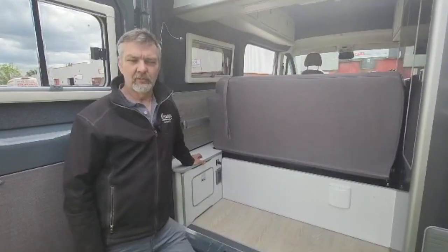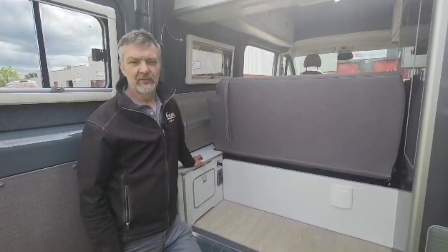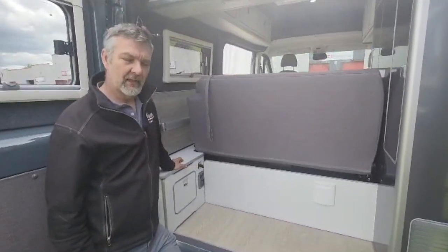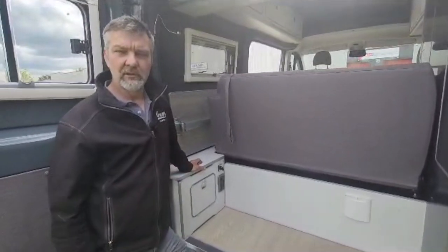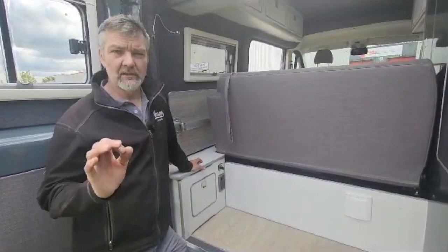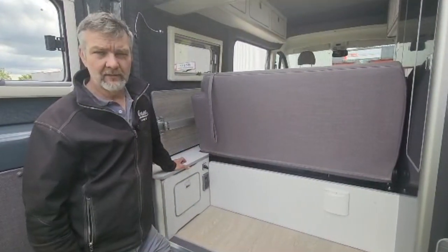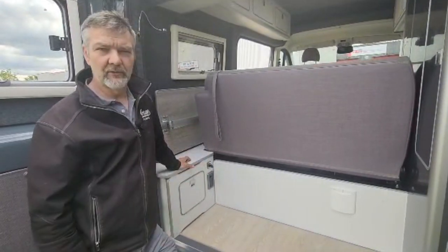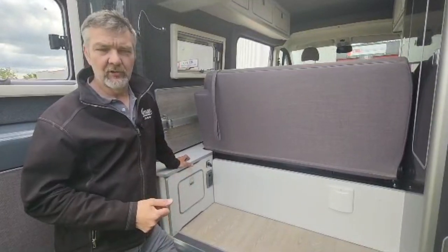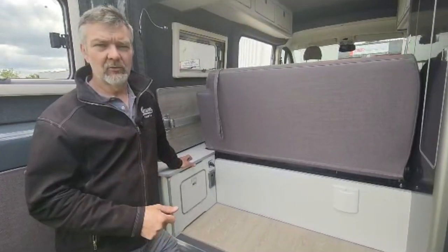Once the customer saw this van at Harrogate, it sold very quickly on the morning we first put it out for sale and got a lot of nice responses. But the customer had some unique requirements themselves, so we retrofitted some great kit for them. We upgraded it to a 200-amp lithium battery package — a great battery system — and it's got the Victron controllers and a smart shunt on there as well, so you can literally see how much is in your battery and how long it's going to last.